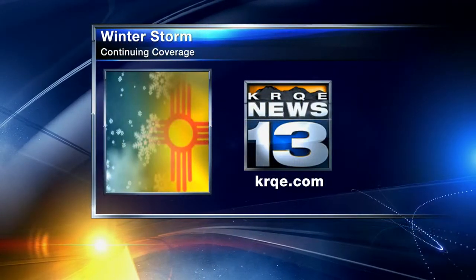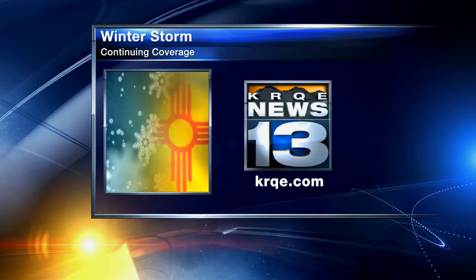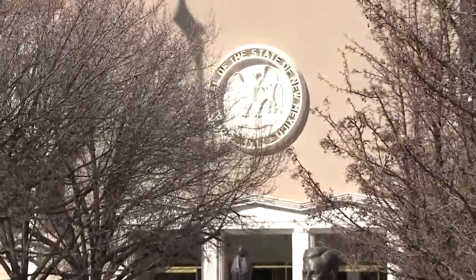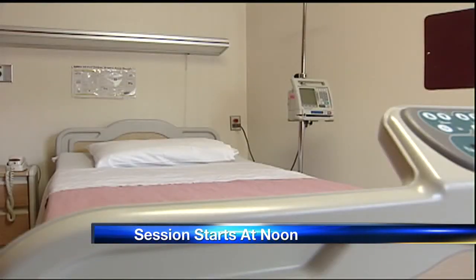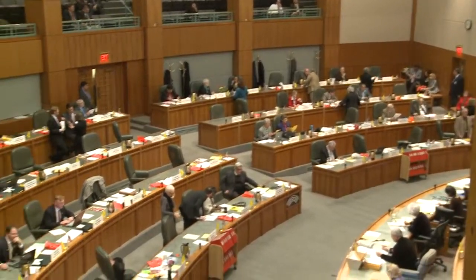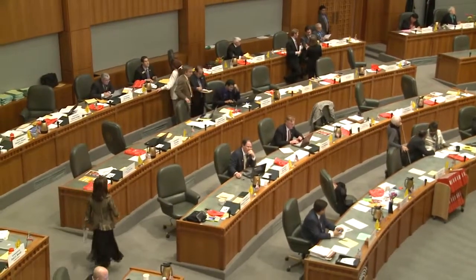We're staying on top of all the latest weather and road conditions — for updates anytime, check out krqe.com. In other news this morning: your kids' education, banning texting and driving, and more officially start today in just a few hours at the Roundhouse, as state legislators go back to work for this year's session. They'll have to pass the state's next budget, which includes an extra $200 million in new money. Democrats and Republicans on the Legislative Finance Committee want to use that to give state workers a small pay raise, but the governor has said she doesn't like that idea. Right afterward, Governor Susana Martinez will give her State of the State address — that should be around 1 o'clock this afternoon. We will be with her at the Roundhouse and let you know what she says later today on News 13 and at krqe.com.